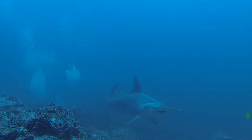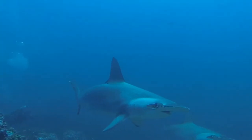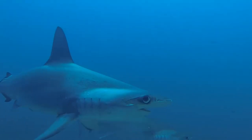Hammerheads are found worldwide in warmer waters along coastlines and continental shelves. Unlike most sharks, some hammerhead species usually swim in schools during the day, becoming solitary hunters at night.